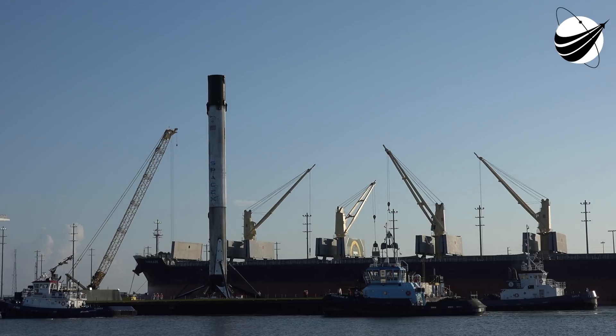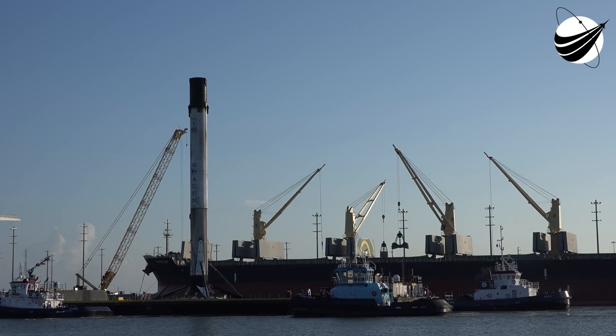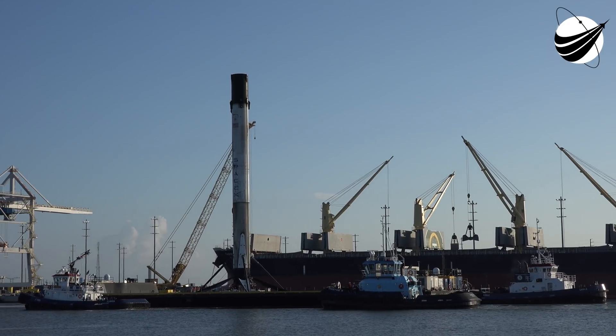Meanwhile, second stage continues to burn, coming up on eight minutes into flight. We'll get second stage engine shutdown in about half a minute, following which we'll enter a 43-minute coast. We've heard the call out: stage two's in terminal guidance.